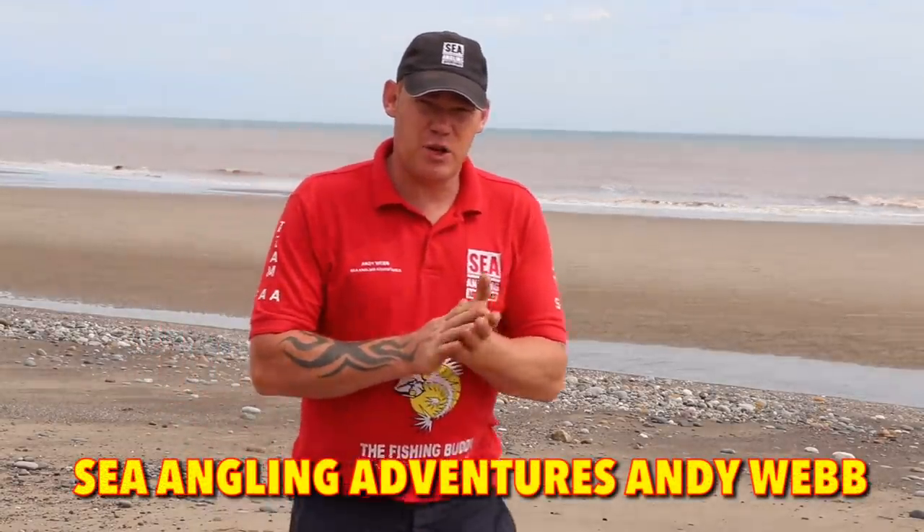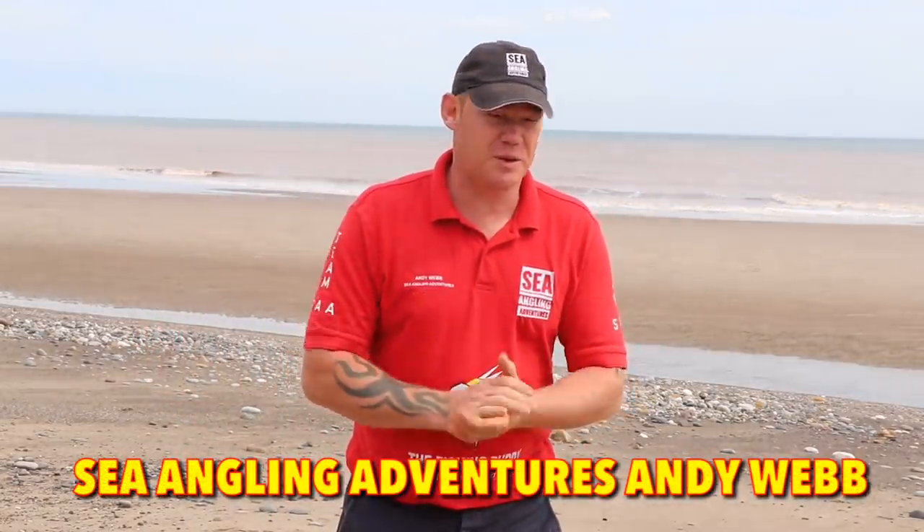Welcome ladies and gentlemen to another European Open Beach Championships production. We're down today on Withersea North Beach, getting together with England's international George Smith and the overall winner of last year, Chris Fisher. We're going to go through some hints and tips on getting you a few fish throughout the competition. One of the first things we're going to start with today is watercraft and picking the area you're fishing and why you're fishing.